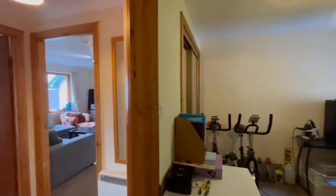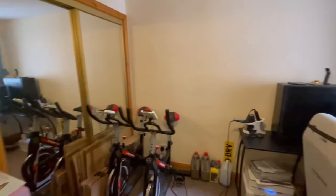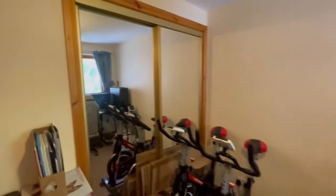Back out into the main hall and into the second bedroom, which has double-fitted wardrobes. Great sized room.